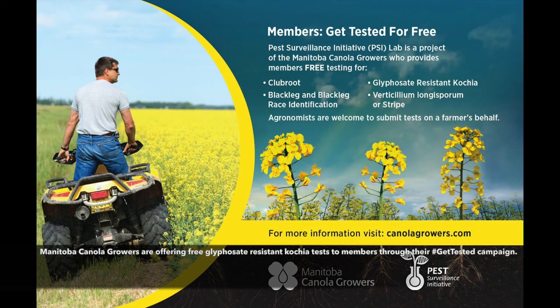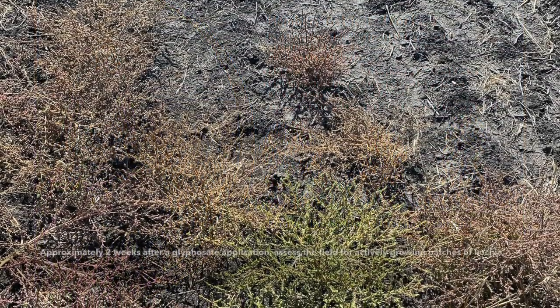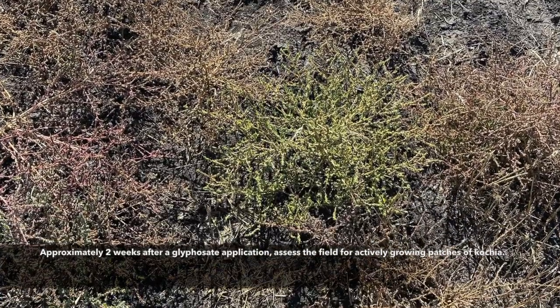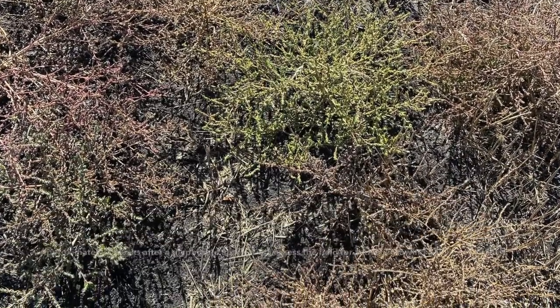Manitoba canola growers are offering free glyphosate resistant kochia tests to members through their Get Tested campaign. Approximately two weeks after a glyphosate application, assess the field for actively growing patches of kochia.